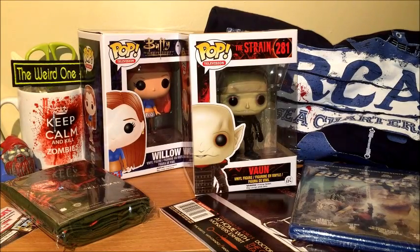Value-wise, it doesn't look too bad. Funko Pops on average cost around 10 to 12 pounds, a good t-shirt will cost 10 to 12 pounds, the Blu-ray I'm going to guess at around 5 pounds, the pillowcase I'll price at around 8 to 10 pounds, and the Rue Morgue magazine was $9.95 so about 8.50 in our money.